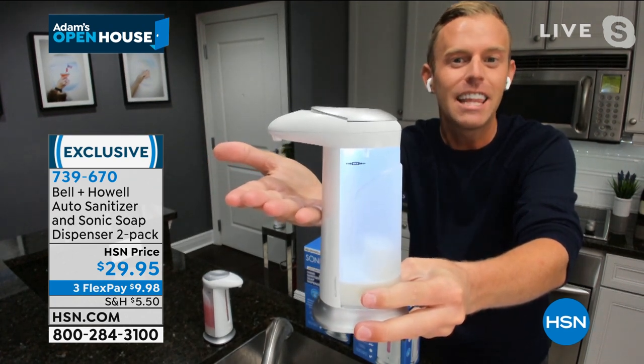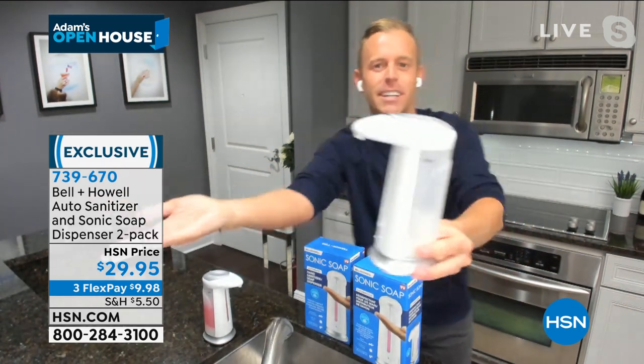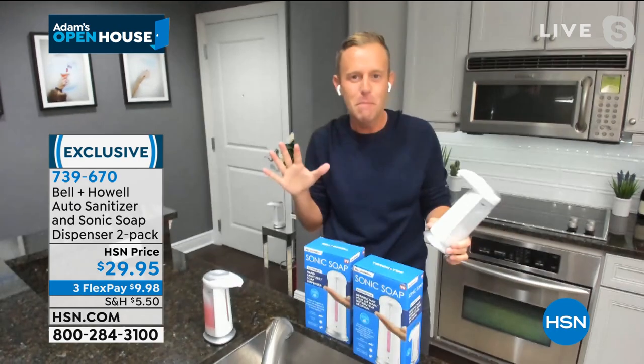The light comes on and then goes off automatically after three seconds. It stops dispensing. But if you don't want three seconds, you can put your hand there and quickly pull it away and it automatically shuts off.